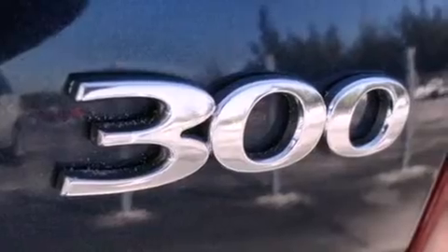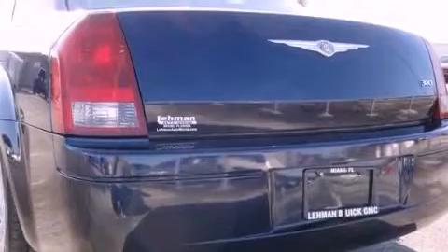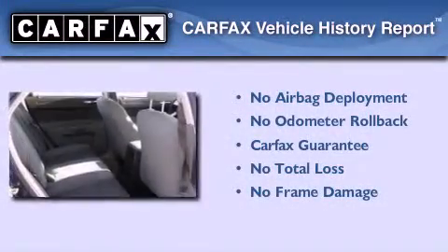With an EPA estimated rating of 28 miles per gallon on the highway, fuel efficiency does not take a back seat. Not to mention that this Chrysler qualifies for the Carfax buyback guarantee.